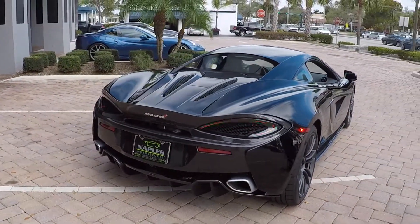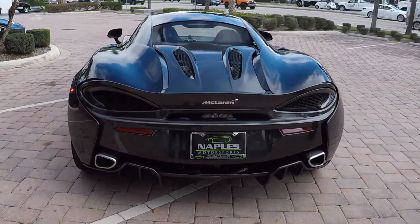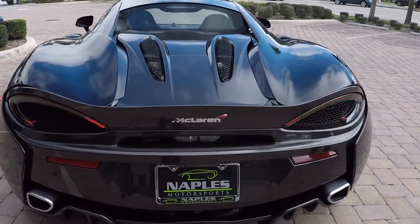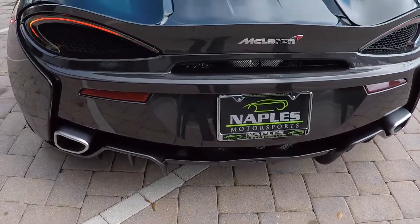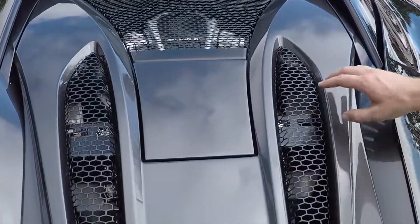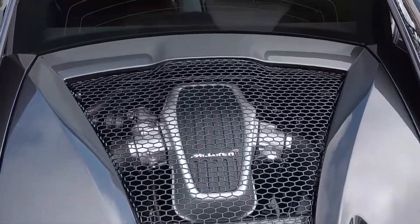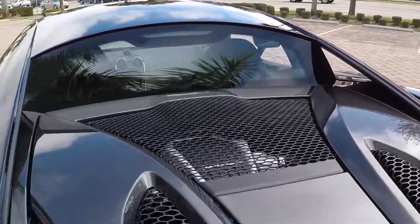As you get to the back, you are going to notice that the tail lights are just a little swoop through here with the running lights as well as your brake lights. This car is equipped with the sport exhaust as well as a backup camera and front and rear parking sensors. When you look in the back you actually get to see into the inner workings of the exhaust and the motor, and you get a little pass-through on the side of the window here, which is one of my favorite angles of this car.